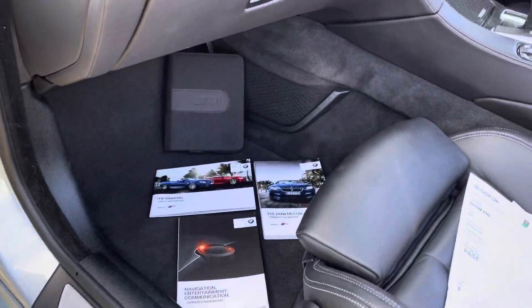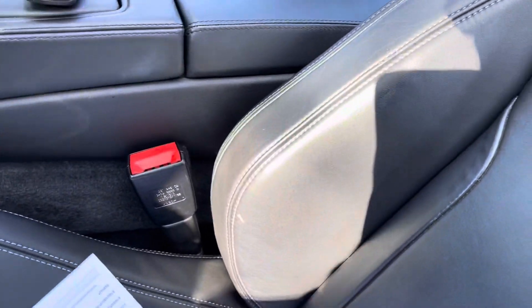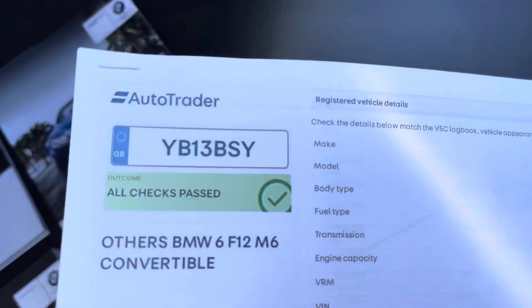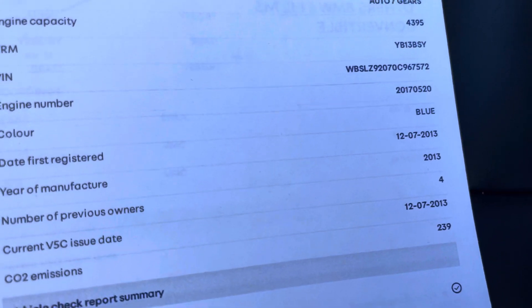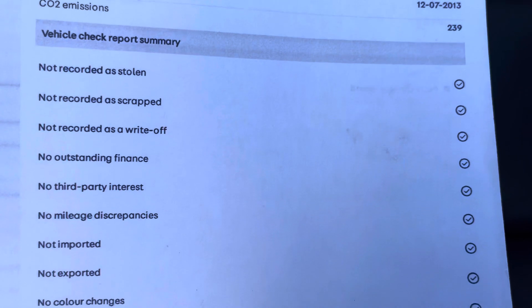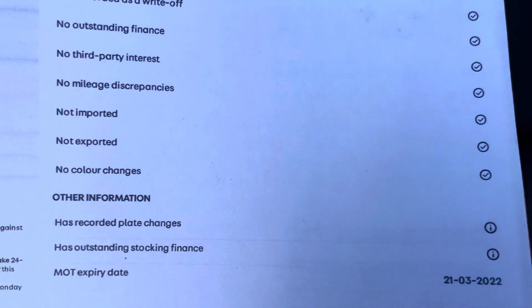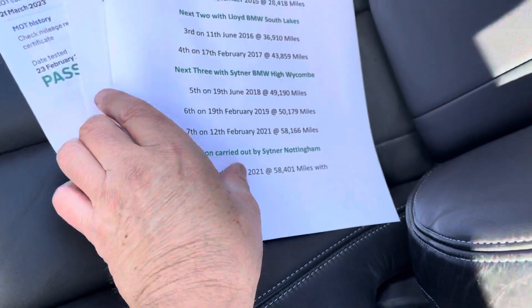We've got all the handbooks and two keys for it. The provenance check tells you what it is — four previous keepers, with BMW UK as one of them, and it's been supplied by three other BMW specialists under the Used Approved BMW code programme. No outstanding car finance, no accident history.